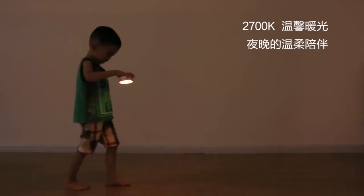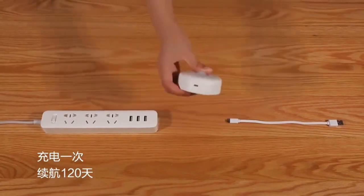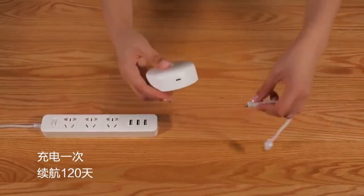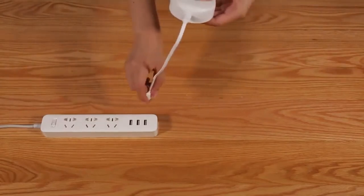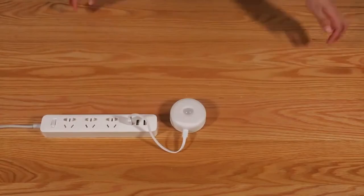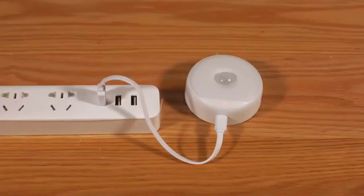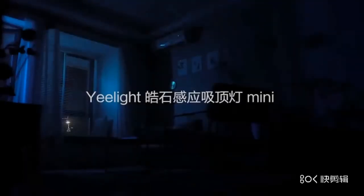The harsh light will disturb you and your family's sleep, and this is where the warm nightlight comes in. 2,700K color temperature keeps the light comfortable and sleep-friendly.